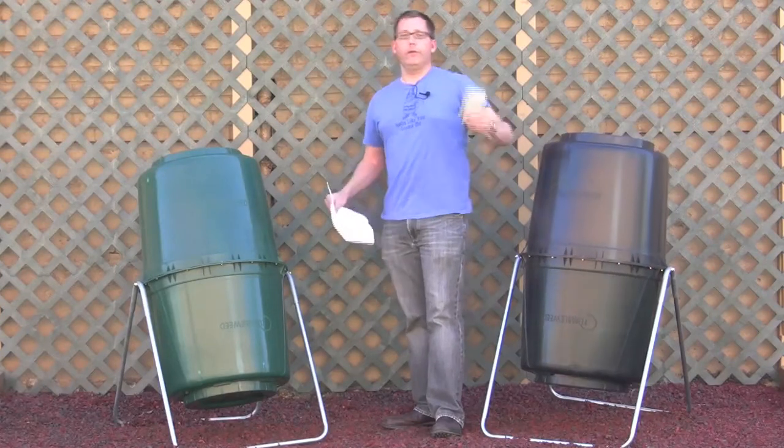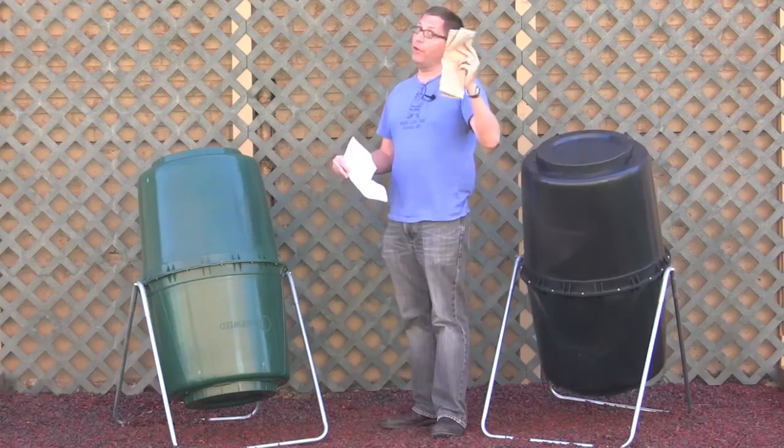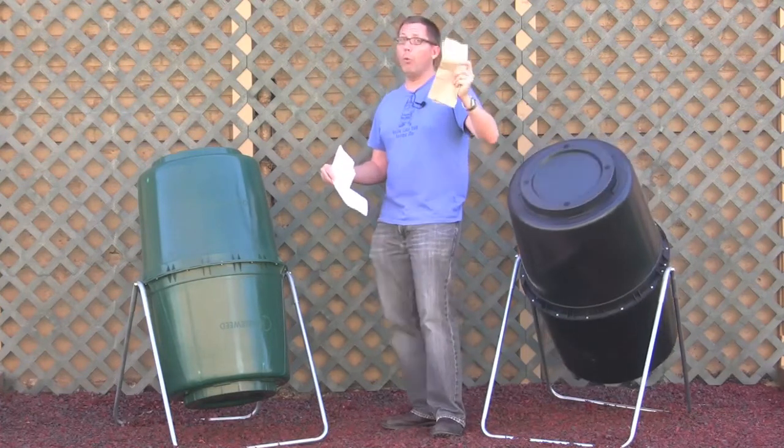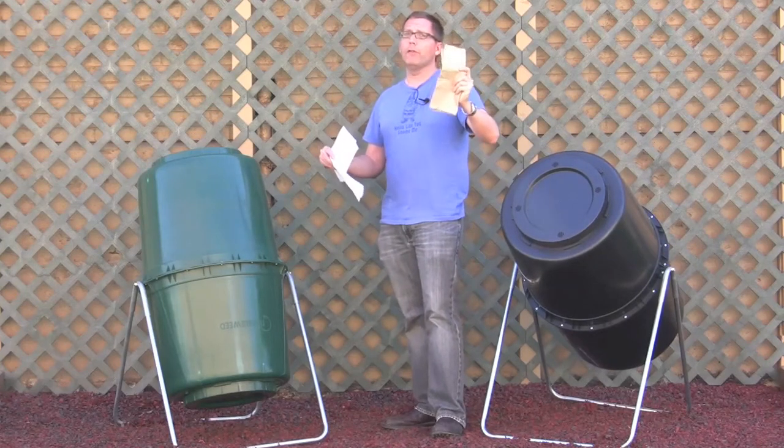And just to be extra confusing, I have a paper towel right here — it's one of these brown recycled paper towels. But if it were a white paper towel, and we'll just pretend that it's a white one, it would be the exact same concept.